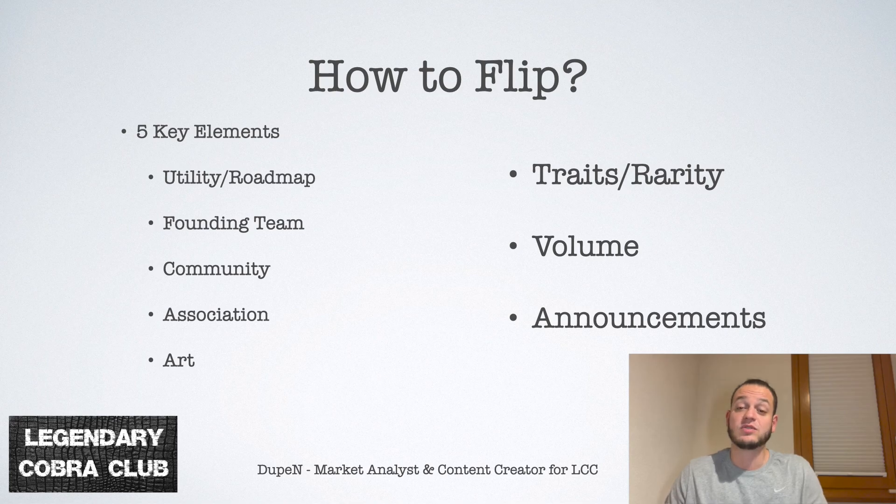The community is also very important, especially for NFTs that are based on art or rarity — it's very important to have a strong community that will support the project. The association is also key: who are the people sponsoring and promoting this project? If you have famous influencers or people associated with it, or even after it's minted — like with the Bored Ape Yacht Club — you see all the people associated with it as holders, which gives value and legitimacy to the project. And the fifth point is the art: is the art good or bad?